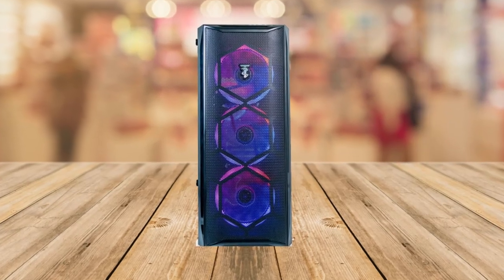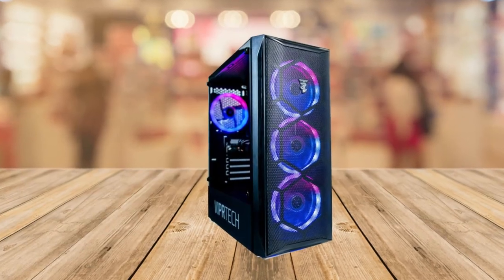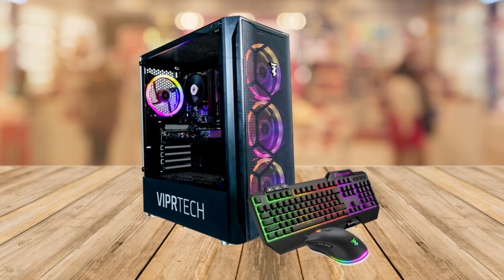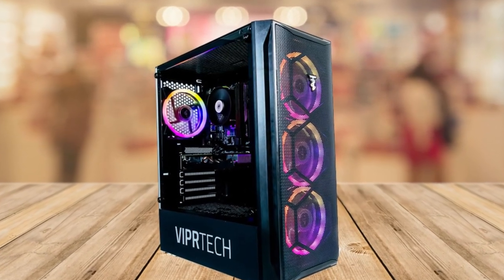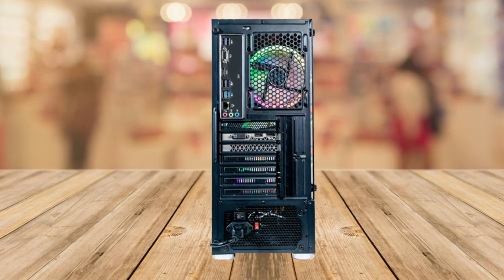Number 5: Quality and support. Every ViperTech PC is built by hand in the USA with meticulous attention to detail. Before shipping, each unit undergoes extensive stress testing to ensure optimal performance and reliability. Additionally, ViperTech provides exceptional customer service and includes a free 1-year warranty to give you peace of mind.